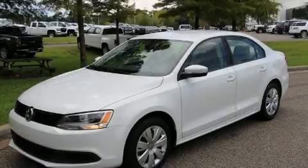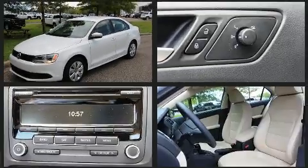Experience driving perfection in the 2014 Volkswagen Jetta. With just over 30,000 miles on the odometer, this four-door sedan prioritizes comfort, safety, and convenience.